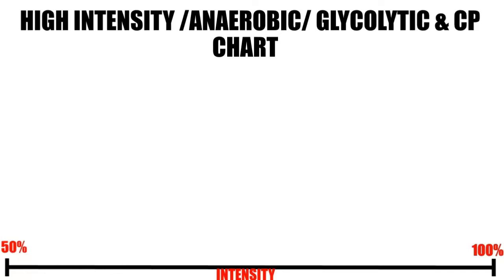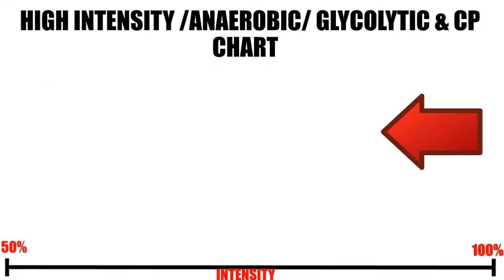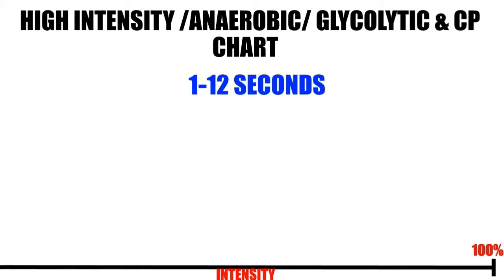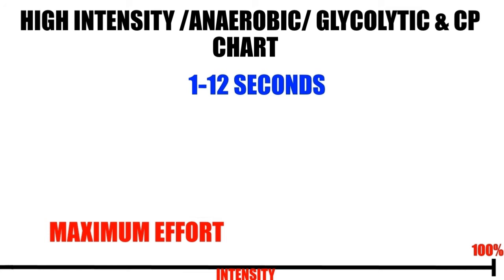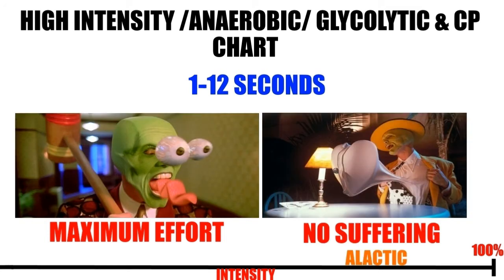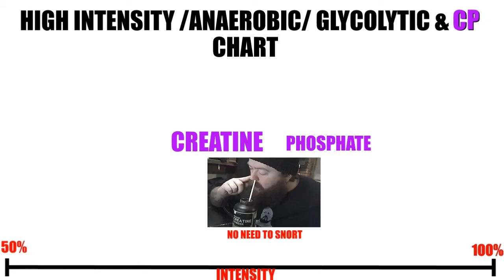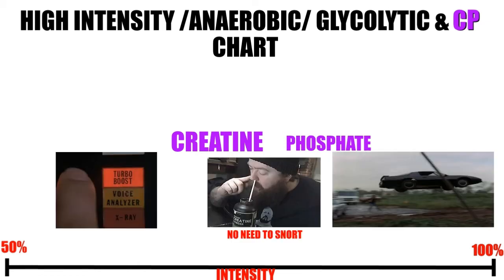Then there's the high intensity, anaerobic, glycolytic and creatine phosphate spectrum. This takes the last 50% of the aerobic spectrum and further subdivides it. Working backwards from 100%, 1 to arguably 6 to 12 seconds — depending on who you are — is maximum effort. This is the eyeballs out, but no suffering. Hence A, meaning without, lactic. It uses the phosphate from creatine phosphate as the fuel, and that's why some people are snorting creatine monohydrate — because it's the Knight Rider's equivalent of turbo boost.